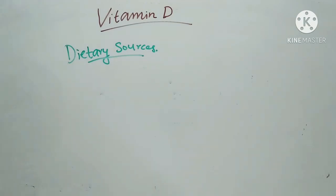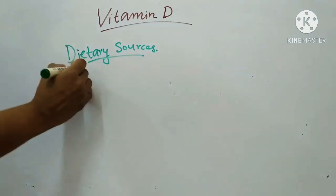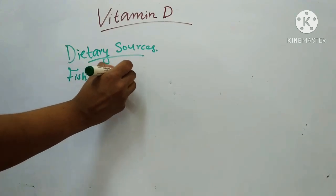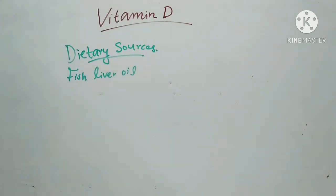Fish liver oil is the richest source of vitamin D. Egg yolk, margarine, and lard also contain considerable quantities of vitamin D. Some quantity is also present in butter and cheese.